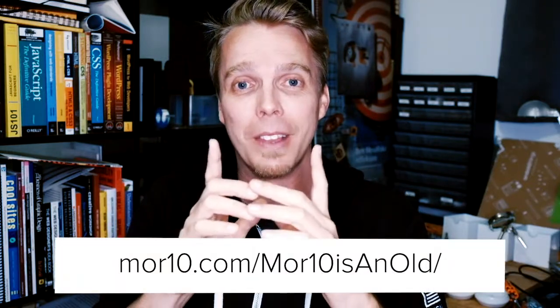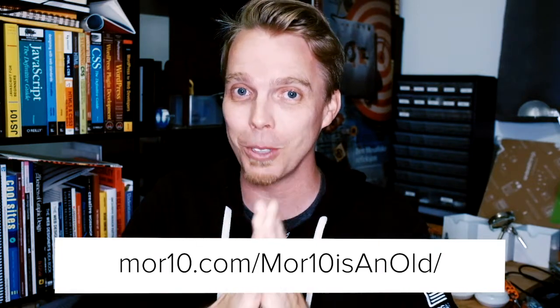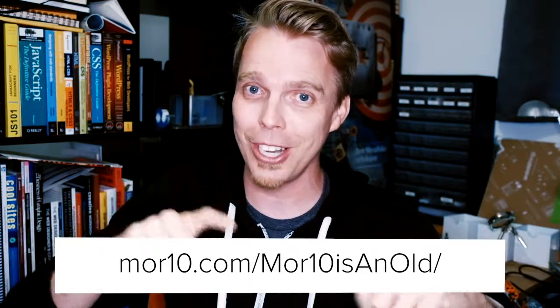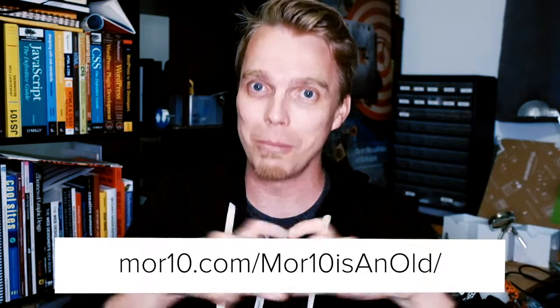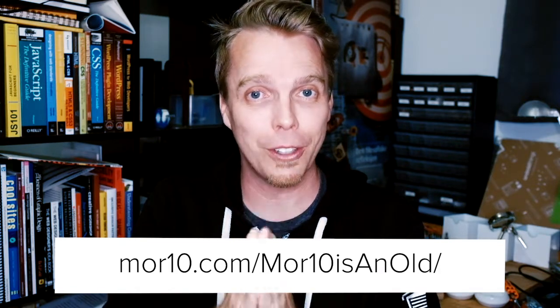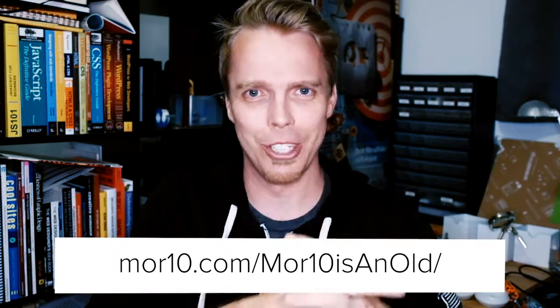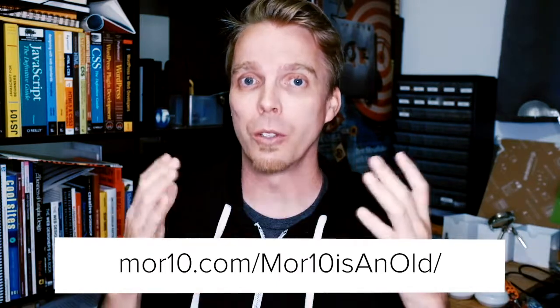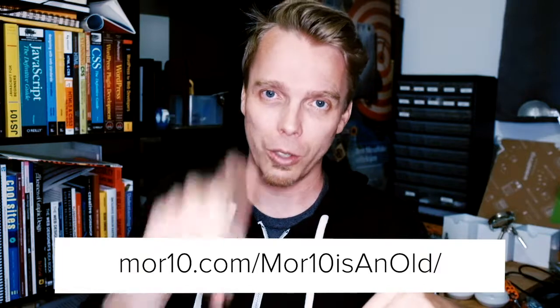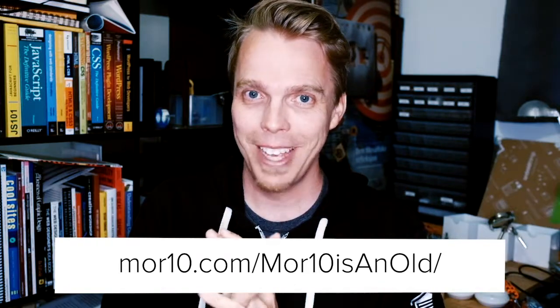Otherwise you get these messy videos like what you're seeing right now, where I'm looking everywhere and being confused all the time. All right — like I said, the AMA video series isn't done yet but it will be soon, so if you have a burning question you want me to answer, go to the URL on your screen right now — morten.com/mor10isanold — fill in the form and send me that question. If you want to take part in my 40th birthday fundraiser for the Norwegian Refugee Council to help refugees and displaced people all over the world, you can also do that through the same URL. Just click the donate to the NRC button and you'll help refugees and displaced people all over the world. I will see you tomorrow.